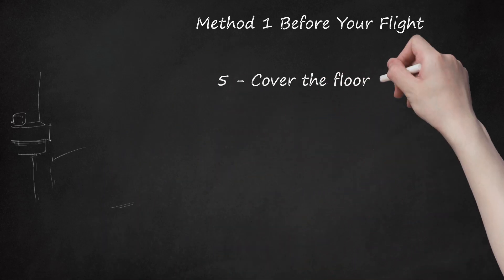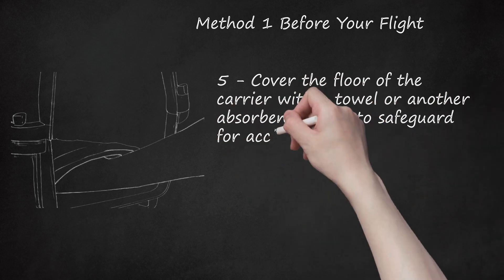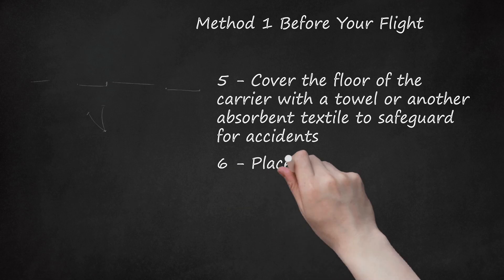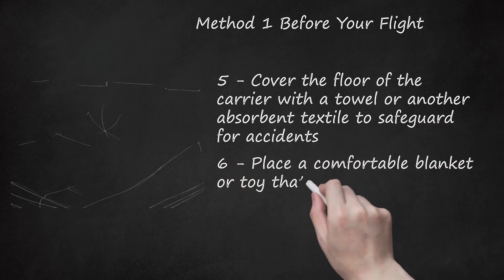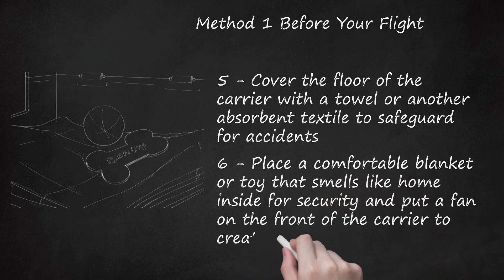Step 5: Cover the floor of the carrier with a towel or another absorbent textile to safeguard for accidents. Step 6: Place a comfortable blanket or toy that smells like home inside for security, and put a fan on the front of the carrier to create air circulation.